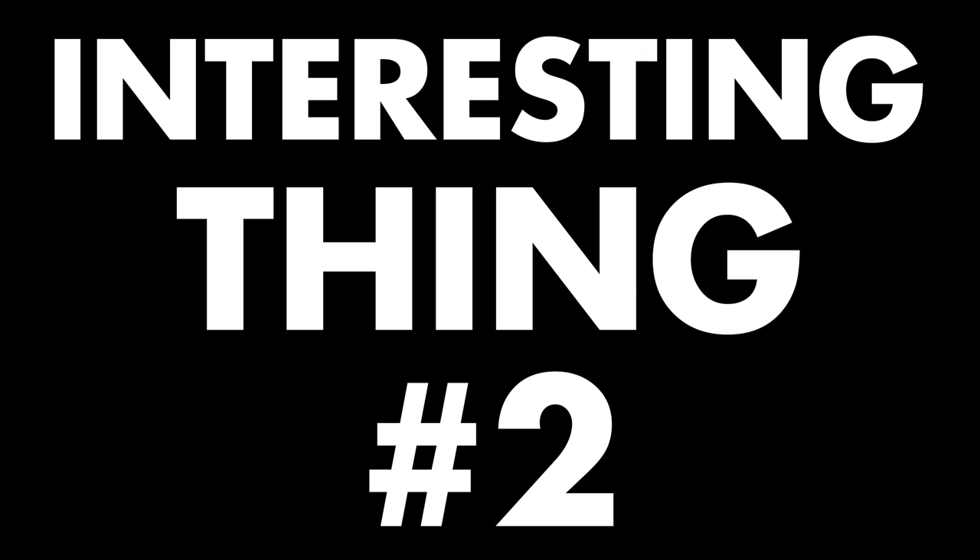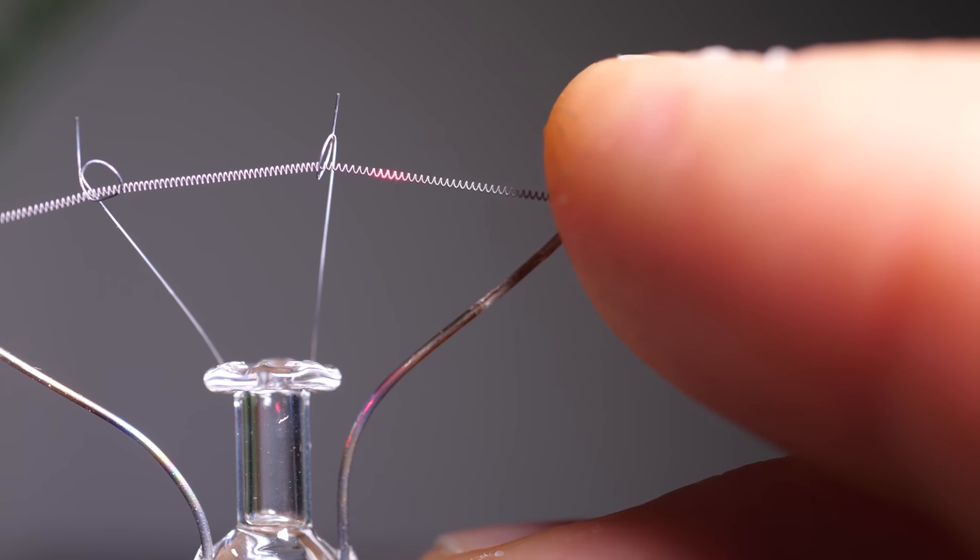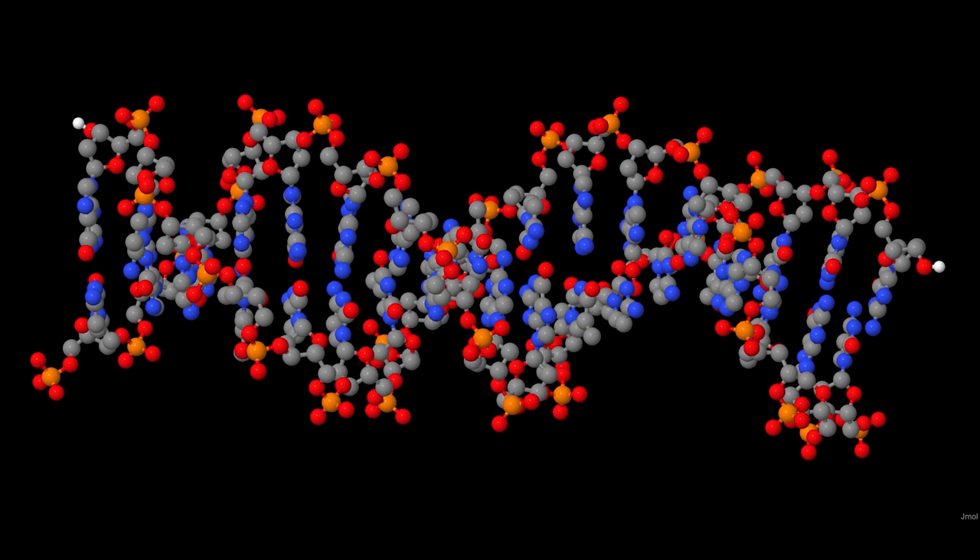Interesting thing number two: the filament inside an old-fashioned incandescent light bulb is a meta-helix. I made a video a little while back shining a laser through the filament of a light bulb. The diffraction pattern you get is similar to the pattern you get when you shine X-rays through DNA — it's part of the story of how we understand the structure of DNA.